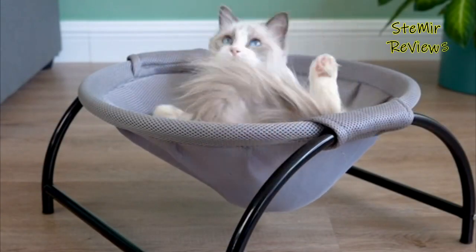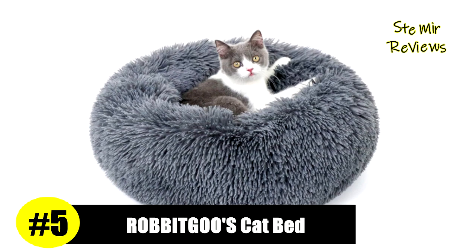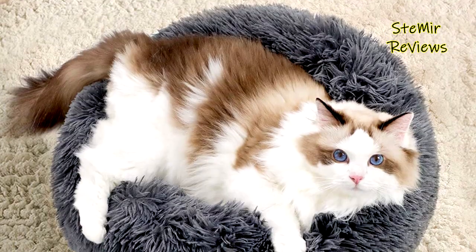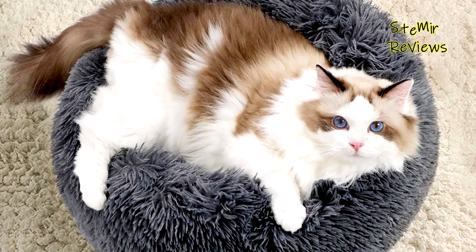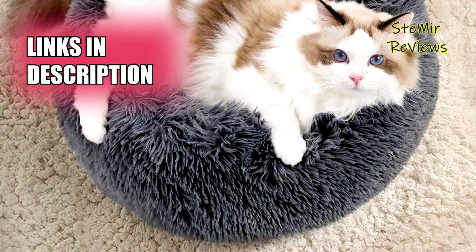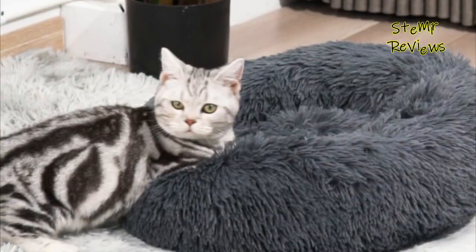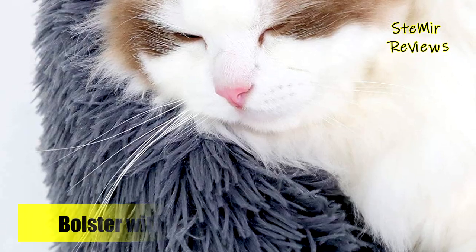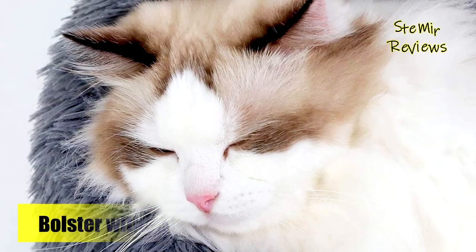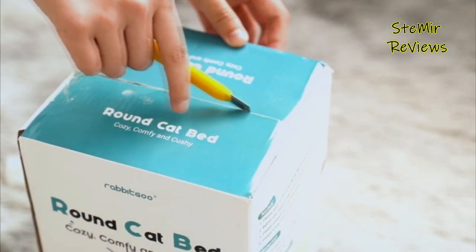Rabbit Goose Donut Cat Bed earns a remarkable fifth place in our rigorous evaluation. It features a round shape with a raised rim, which creates a sense of security and supports the head as well as neck, allowing your cat to curl up and find the most comfortable sleeping position. Internal cotton filling can relieve stress, help your cat calm down faster, and get a restful sleep. This fluffy cat bed is made of polyester plush fabric — plump and skin-friendly — ensuring your furry friend is surrounded by a warm hug, ideal for air-conditioned rooms.